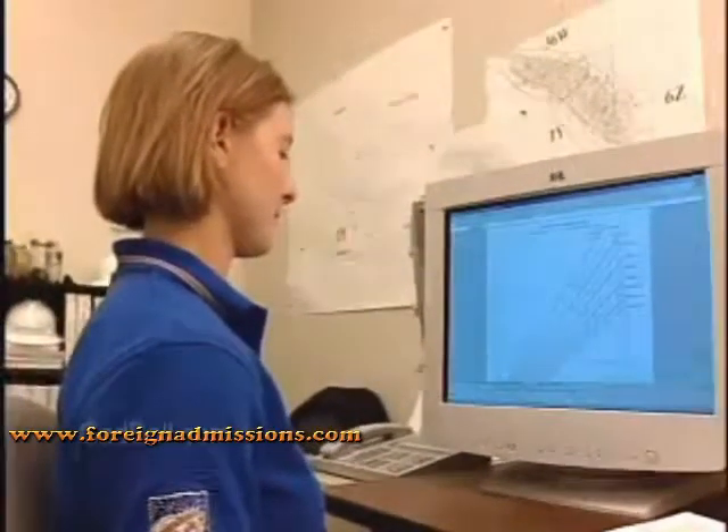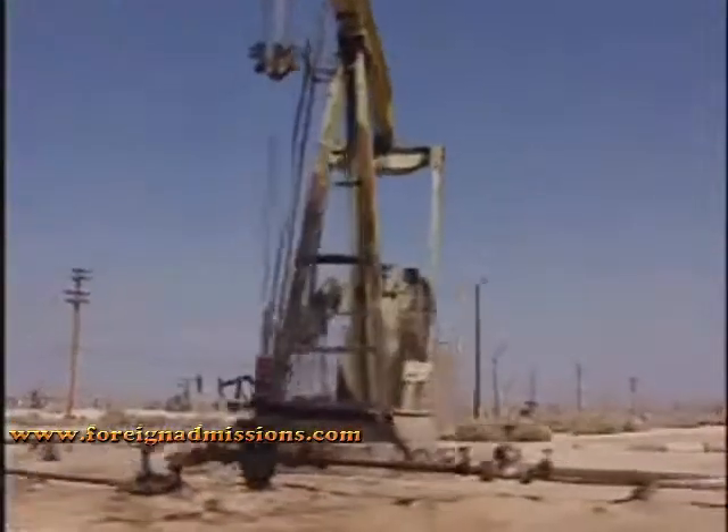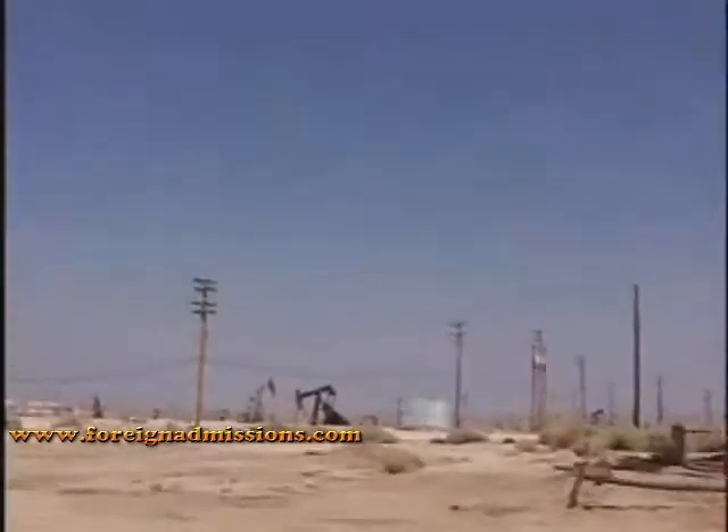The work takes you where oil and gas is found, from America's west and southwest, overseas to the Middle East, and up to the frozen north.